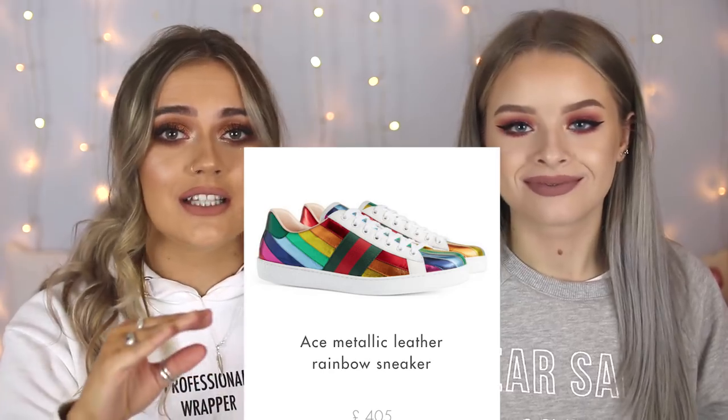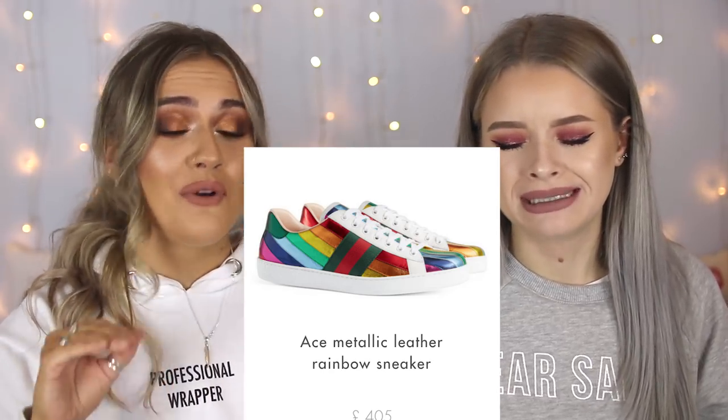Carrying on with my rainbow theme - this one is not gonna get bought for me for Christmas, it's more of a wishlist dream. It's the Gucci rainbow trainers. They are amazing. They're like £400, so not gonna happen anytime soon. They're metallic rainbow with contrast backs and it says Gucci on the back. They're kind of like bowling shoe style but like cool bowling shoes. Imagine you could literally wear anything and then instantly look jazzy because of your cool trainers.